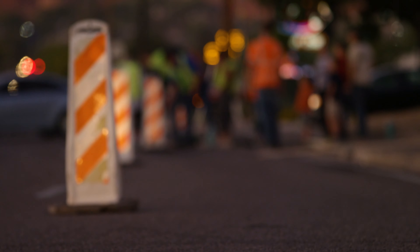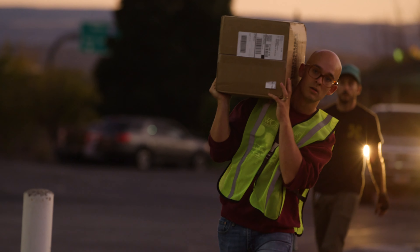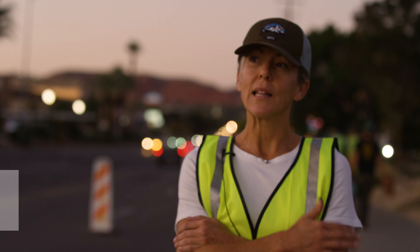Tactical urbanism is not an end in itself. Tactical urbanism is a gateway to active transportation infrastructure. It's about working with the communities that need it to show what's possible as cheaply as possible. We need less infrastructure.